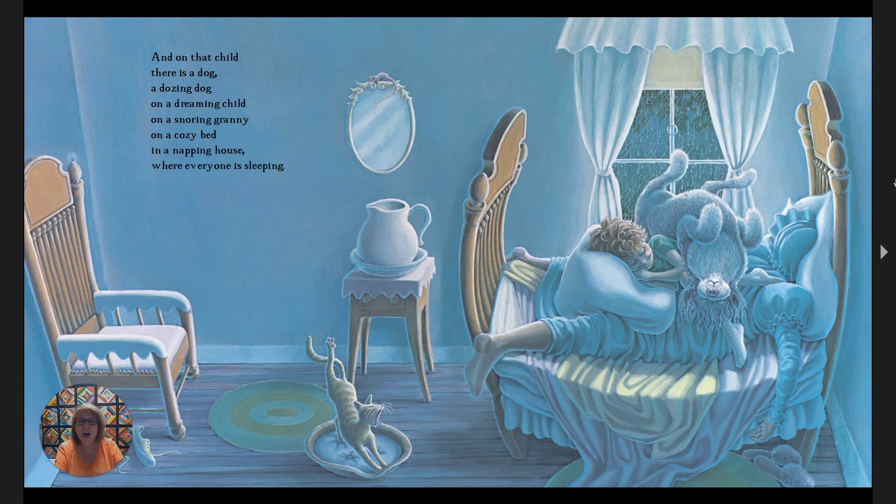And on that child, there's a dog — a dozing dog on a dreaming child on a snoring granny, on a cozy bed in a napping house where everyone is sleeping. Do you see somebody waking up? Look carefully. That's right — look at the cat.